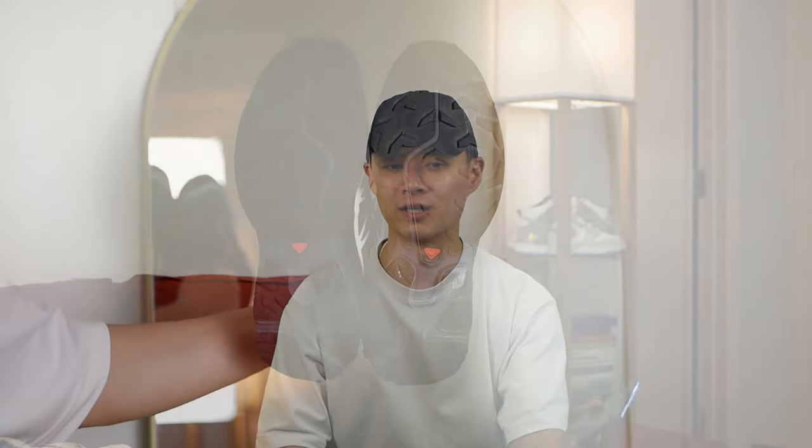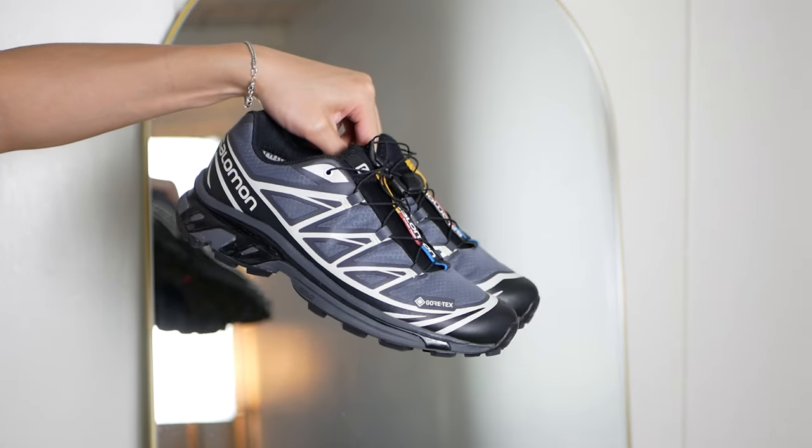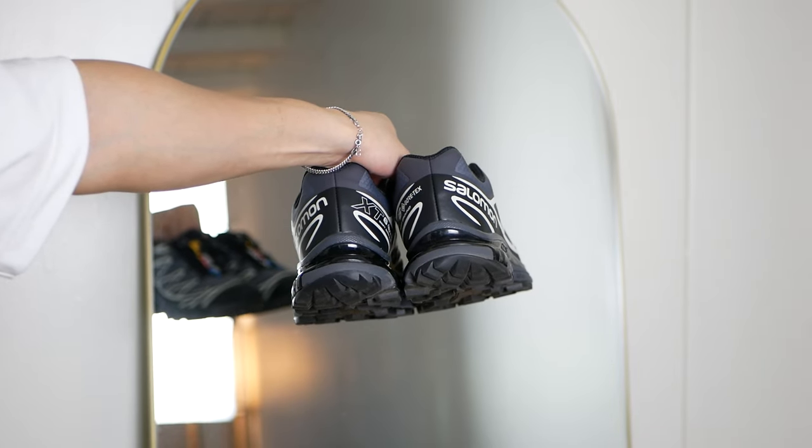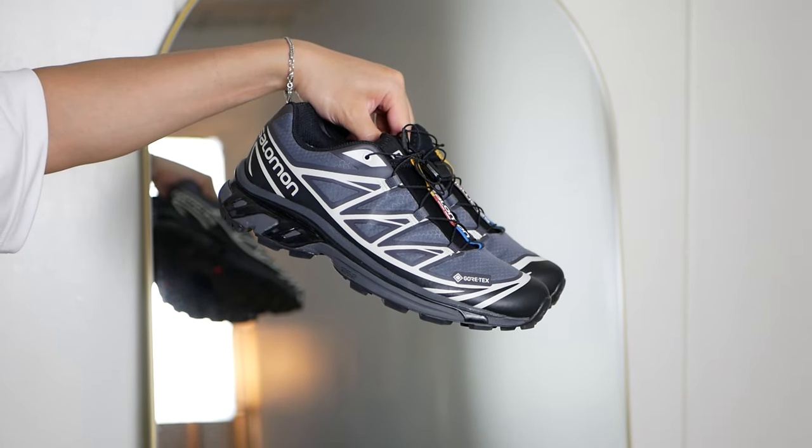These sneakers got really big because of the corp core trend but they're not just your typical trendy sneaker. These sneakers are actually really functional, really comfortable, and they have a really unique aesthetic to them. Because of those three traits, they're one of my favorite sneakers and I think they have a lot of staying power in the sneaker world.